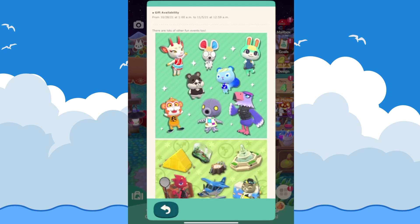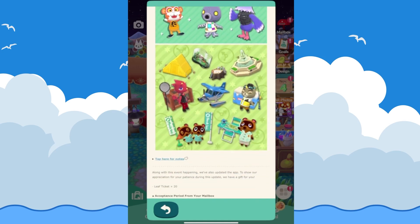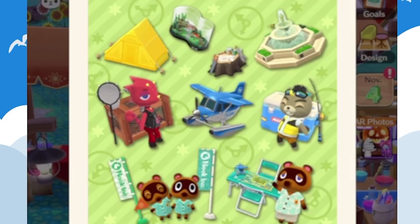All the fun events also include Flick and CJ, as well as some really cool new items based on New Horizons: the Nooklings, Tom Nook in their New Horizons shirts, the Dodo Airlines plane, the crafting table, a koi pond from the museum, the butterfly exhibit from the museum, and the campsite.